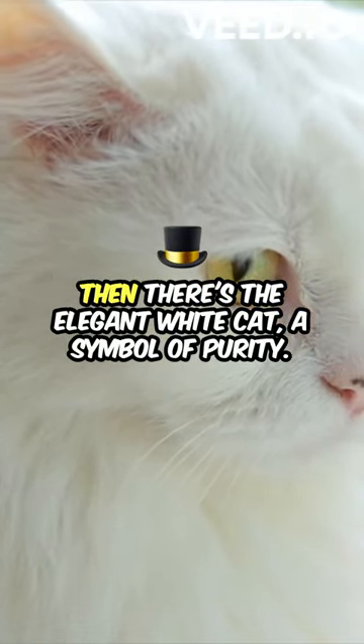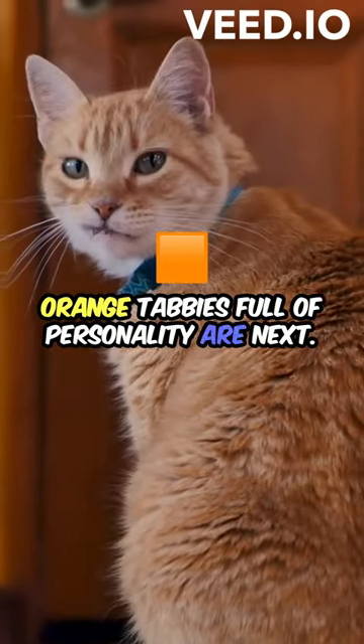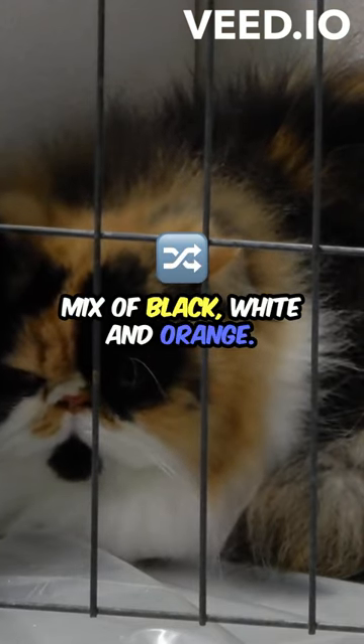Then there's the elegant white cat, a symbol of purity. Orange tabbies, full of personality, are next. Don't forget the playful calico cats — a mix of black, white, and orange.